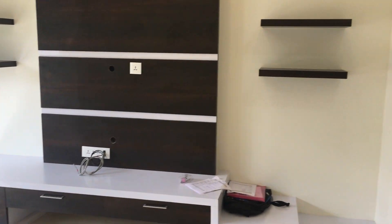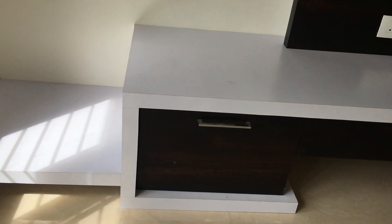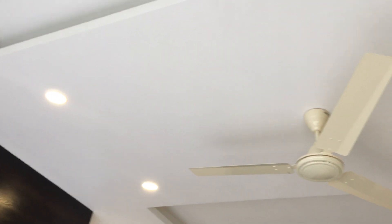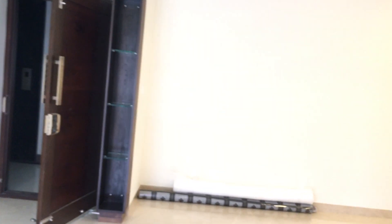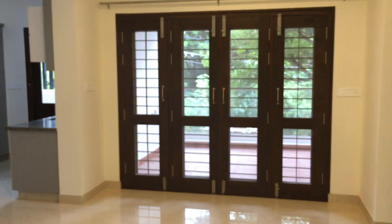This is the space where you can keep the music system, the TV, and other items. Looking good! Including a fan, you have ceiling lights up with your ceiling fittings.